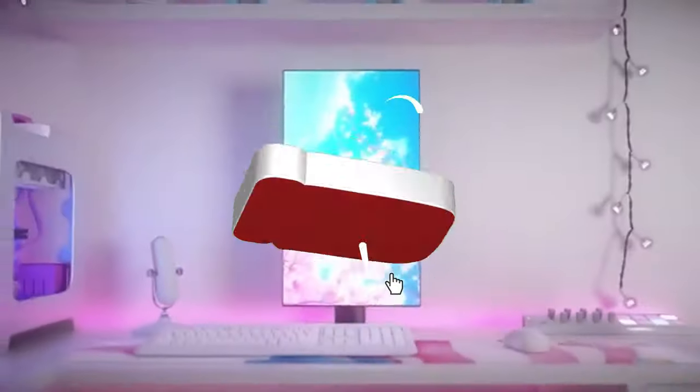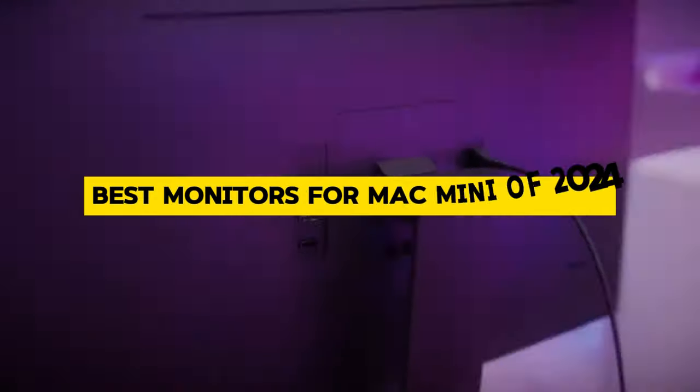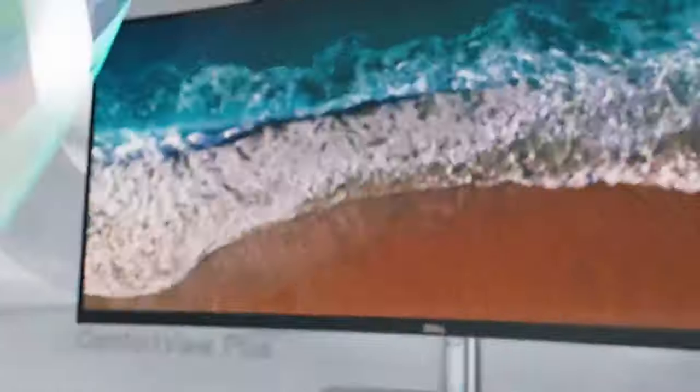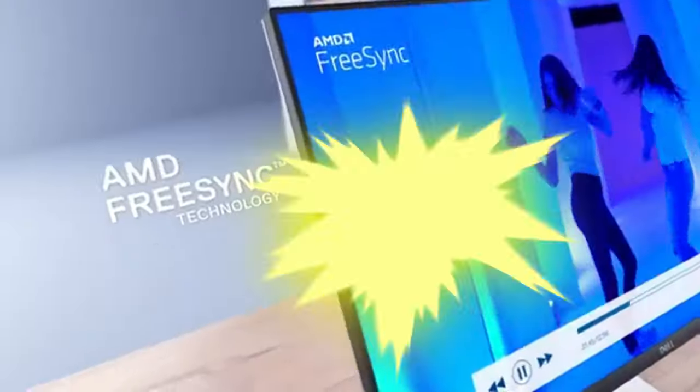Hey there, tech aficionados! Welcome back to our channel. Today, we're diving into the world of Mac Mini accessories, specifically the best monitors for your Mac Mini setup in 2024. Whether you're a creative professional, a casual user, or a hardcore gamer, we've got you covered. So, let's jump right in.